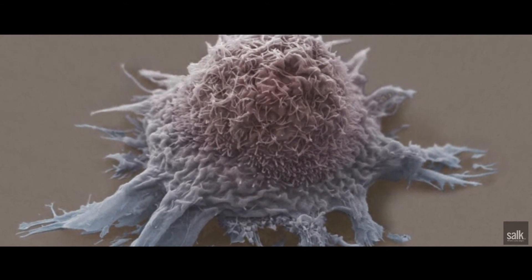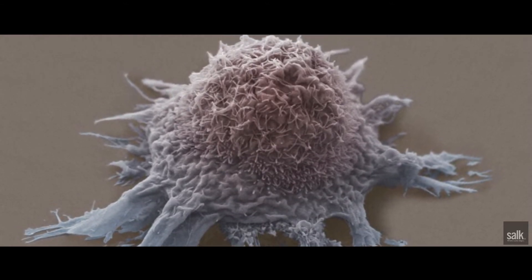Once the cancer is contained inside this living shell, it's very difficult for drugs to get there. Our idea was relatively new — the idea to not attack the cancer directly, but to attack the environment around it.